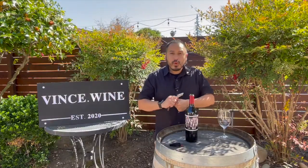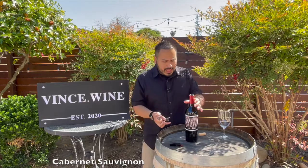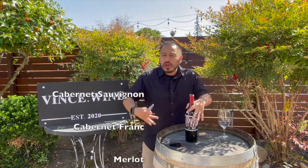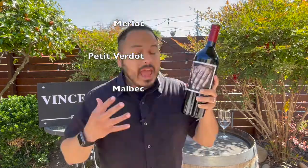Papillon is what we call a Bordeaux-style blend, or a Meritage blend — and it's Meritage, not 'meritage.' Sometimes we like to frenchify that word, but it's Meritage, based on California winemakers' heritage. That Bordeaux-style blend means it's going to be Cabernet Sauvignon, Cabernet Franc, Merlot, Petit Verdot, and Malbec.